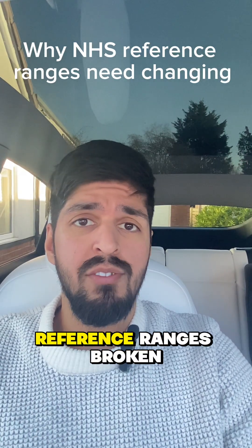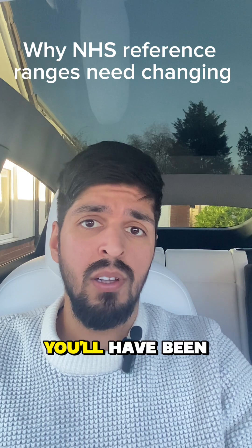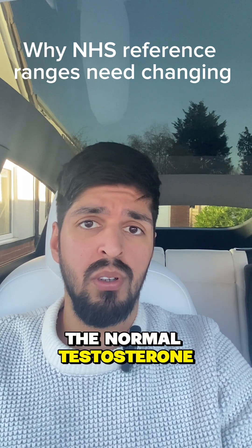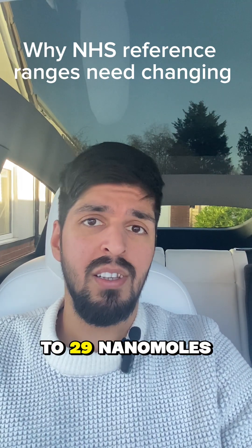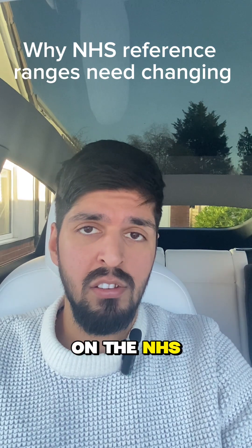Why are testosterone reference ranges broken? If you live in the UK, you have been told the normal testosterone range is 8 to 29 nanomoles per litre, at least on the NHS.